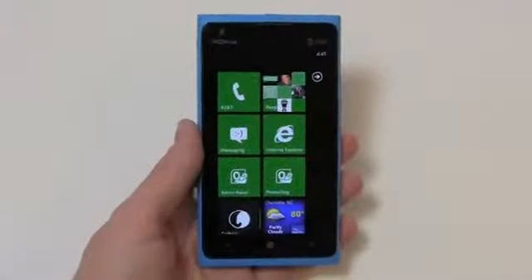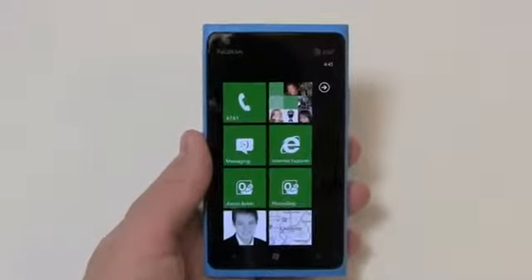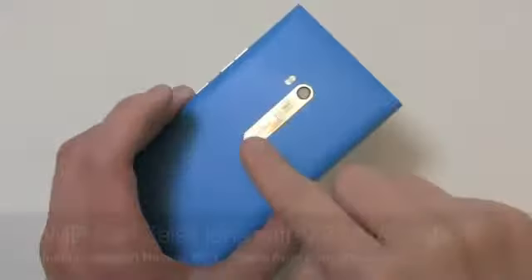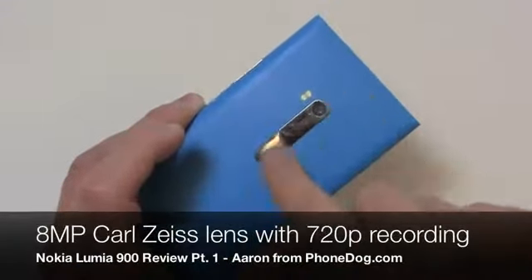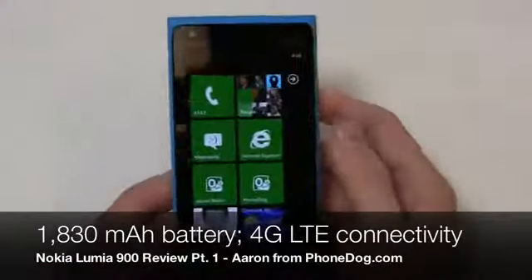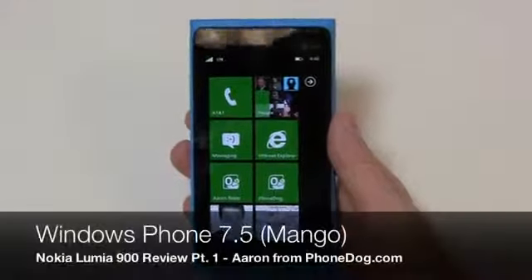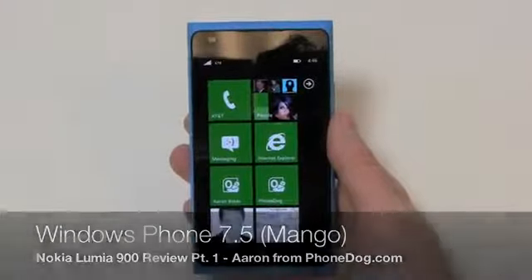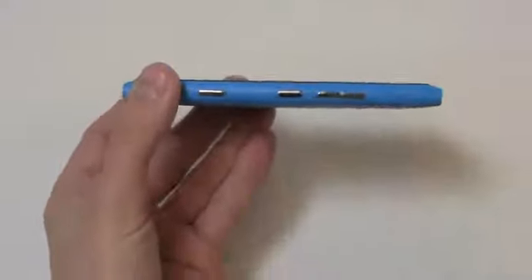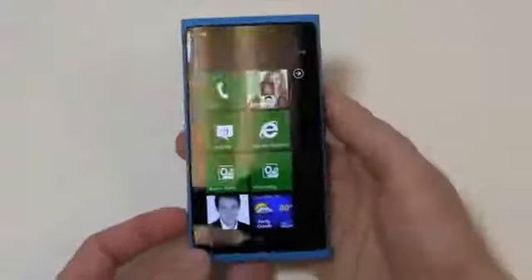This device is exciting on several levels. It's a very high-end device for $100, packing a 1.4 gigahertz single-core Snapdragon processor, a 4.3-inch AMOLED display with Clear Black technology, an 8 megapixel Carl Zeiss camera on the back with 720p HD video recording, a 1,830 milliamp-hour battery, 4G LTE connectivity, and Windows Phone 7.5 also known as Mango. This is going to be huge for people who want a high-end smartphone but don't want to spend $199 or $299.